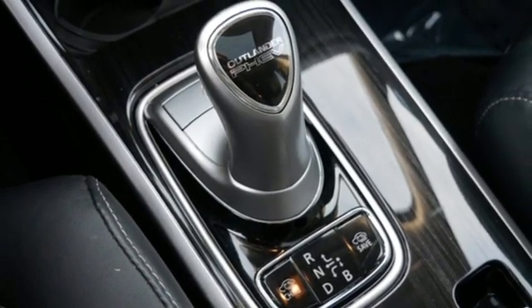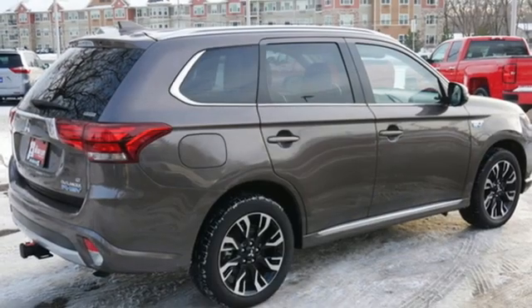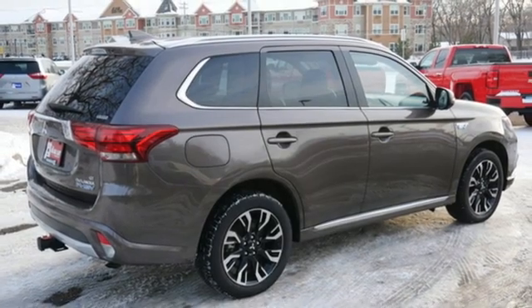doors and push button start proximity key, external memory control, power sunroof, wireless phone connectivity and inline four cylinder engine.